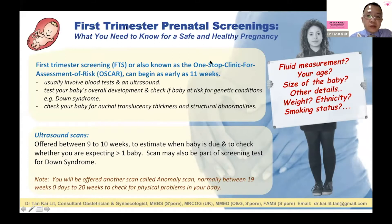First trimester screening, also known as FTS or OSCAR — the one-stop clinic for assessment — can begin as early as 11 weeks. We do this between 11 weeks to 13 weeks and 6 days. It usually involves blood tests and ultrasound.